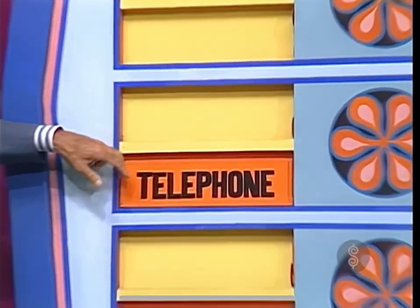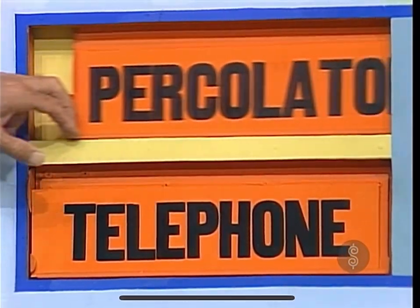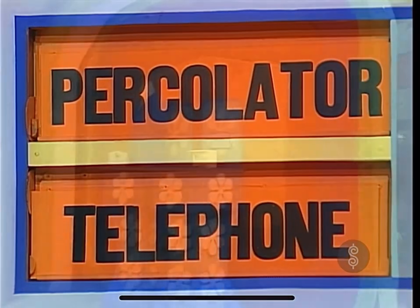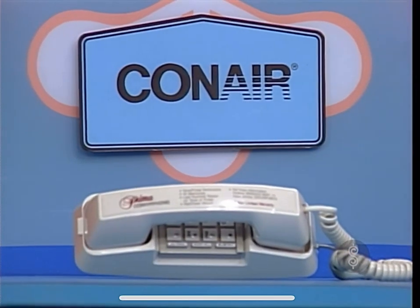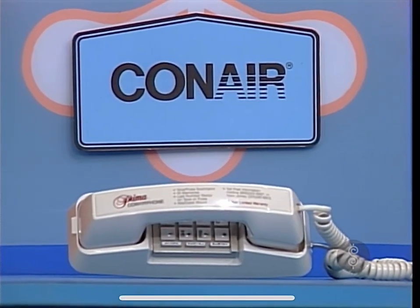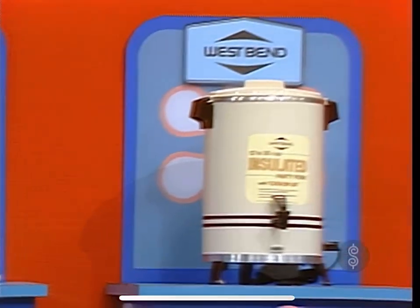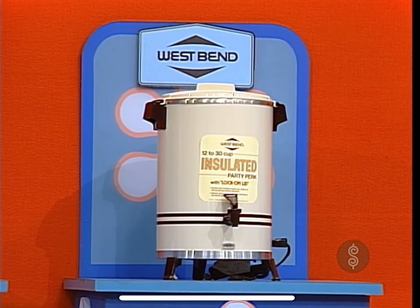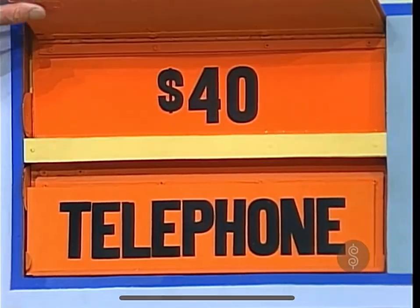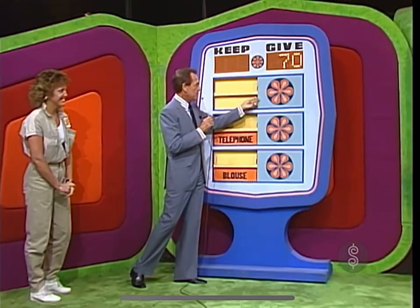Now I want you to take a long look at a telephone. I want you to take a long look at a percolator, and I want you to listen carefully to Rod. Conair Prima Series — state-of-the-art designed phones for home or office. Conair Phone: the quality line in telecommunications. And a West Bend 12 to 30 cup insulated party perk — keeps coffee hot up to two hours without electricity. Great for parties and family reunions. Which one are you going to keep? I'm going to keep the phone. The percolator is $40 — into the give column, we now have $70 there.